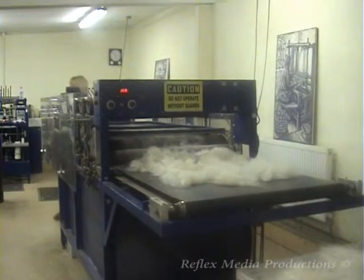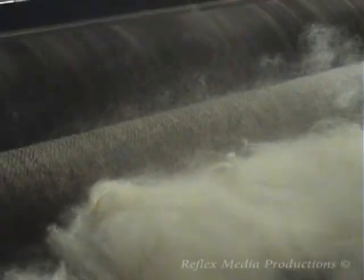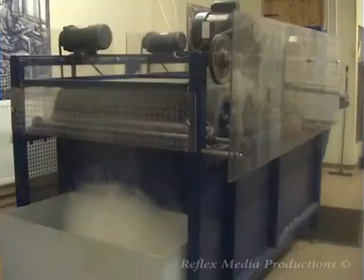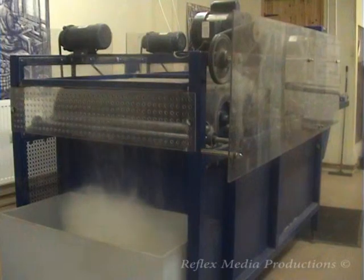The fibre from the opener goes through the fibre separator, or de-hairer as it's known here. It spins to separate the fine fibres from the unwanted coarser guard hair. The waste coarser fibres are great for stuffing pillows and duvets. The remaining fibre moves onto the carder.